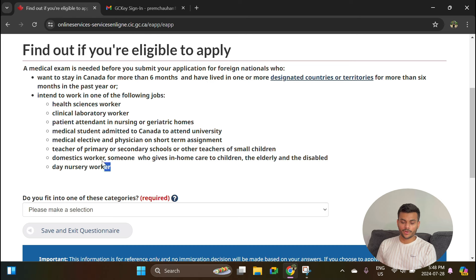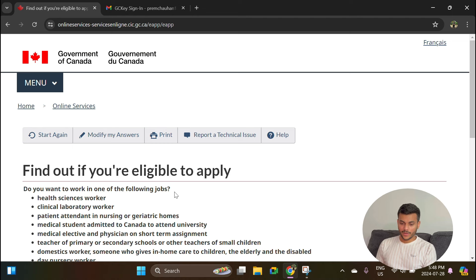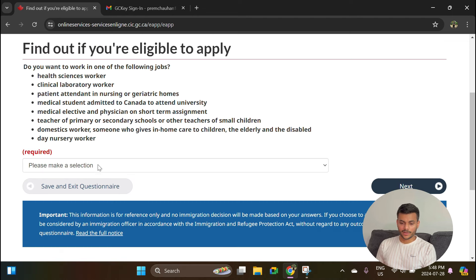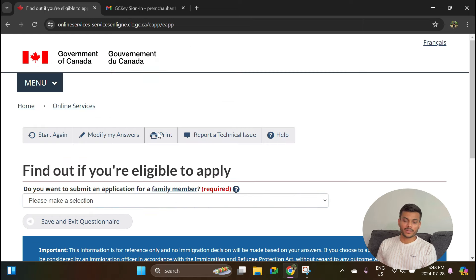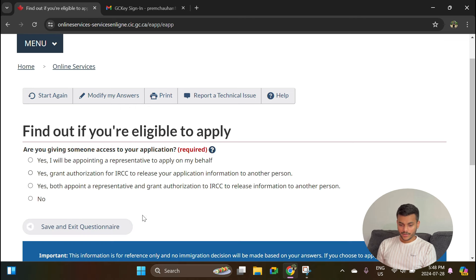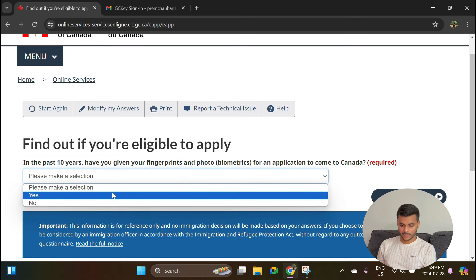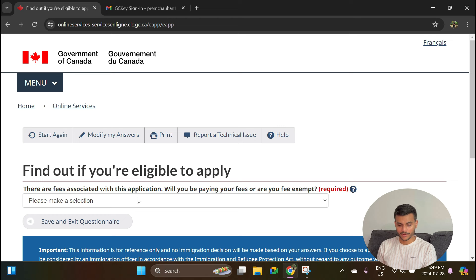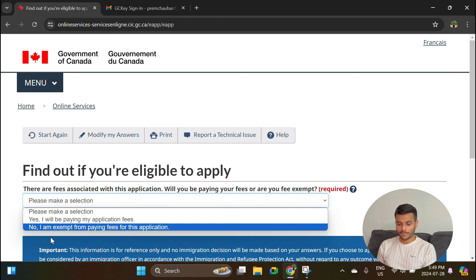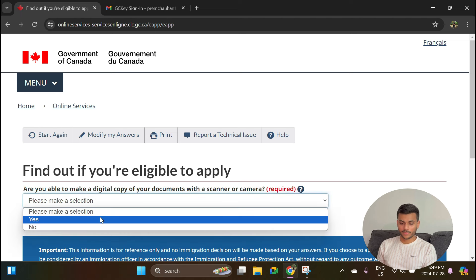It will ask if you are planning to work in certain categories of jobs — select No. It will ask almost the same thing again — select No. If you are planning to work in the medical field, you might require a medical exam. Do you want to submit an application for a family member? Select No. Are you giving someone access to your application? Select No. In the past 10 years have you given your fingerprints and biometrics? Select Yes — at the time you applied for your Canadian student visa you must have done your biometrics. Are there fees associated with this application? Select Yes. Can you make digital copies of documents? Select Yes.